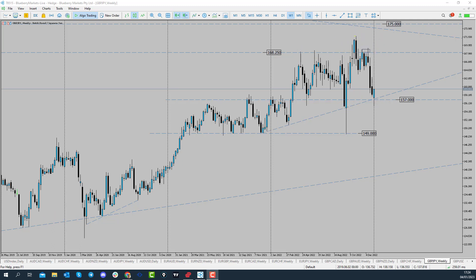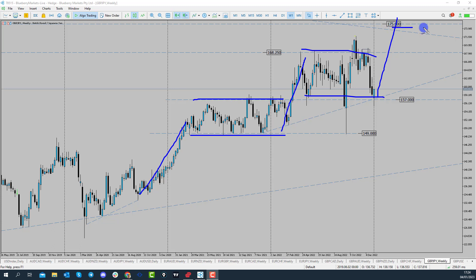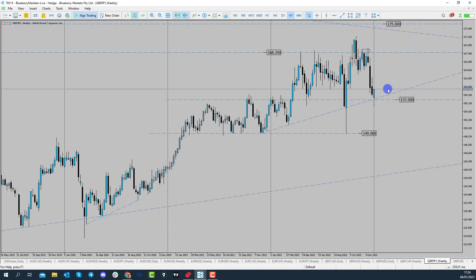So we've almost got these kind of cohesive or continuing ranges after a rally. We've had a rally up, then a range, then a rally up, then a bigger range. Are we going to see another sort of rally up to the 175, and are we going to range between 175 and 168.25? Is that the next sort of thing that could happen here for pound yen?